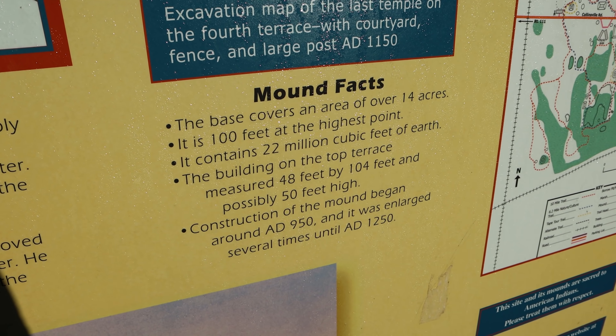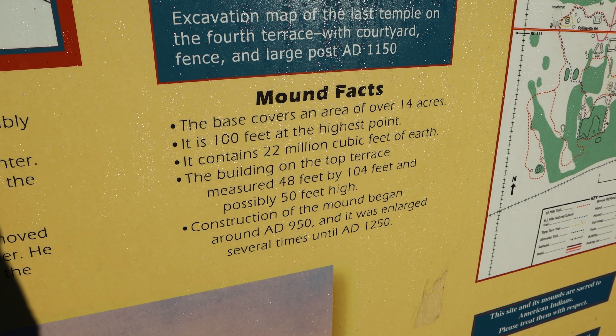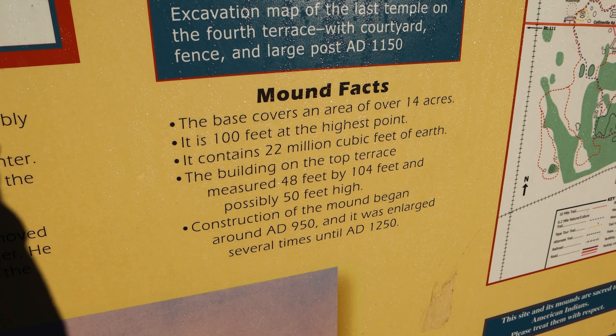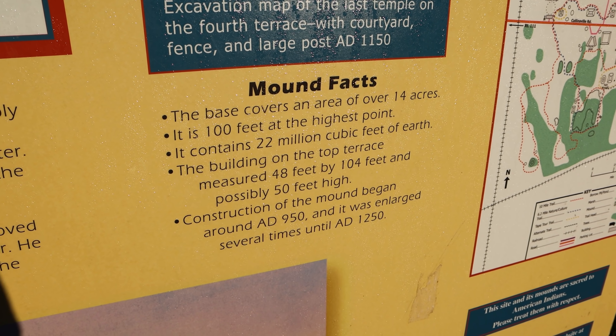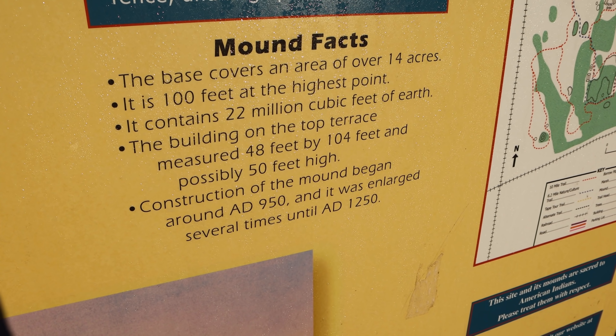Here are some facts about the mound: it covers 14 acres, it's 100 feet tall, it contains 22 million cubic feet of earth. There used to be a building on top of the terrace that was 48 by 104 feet. Construction lasted between 950 and 1250.